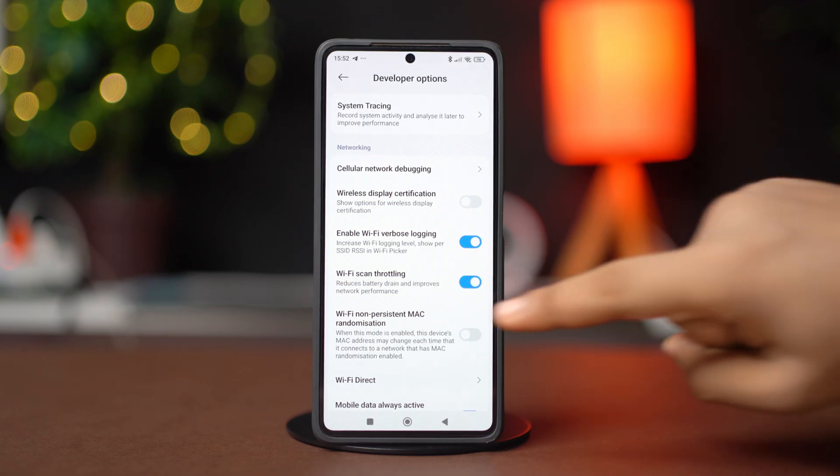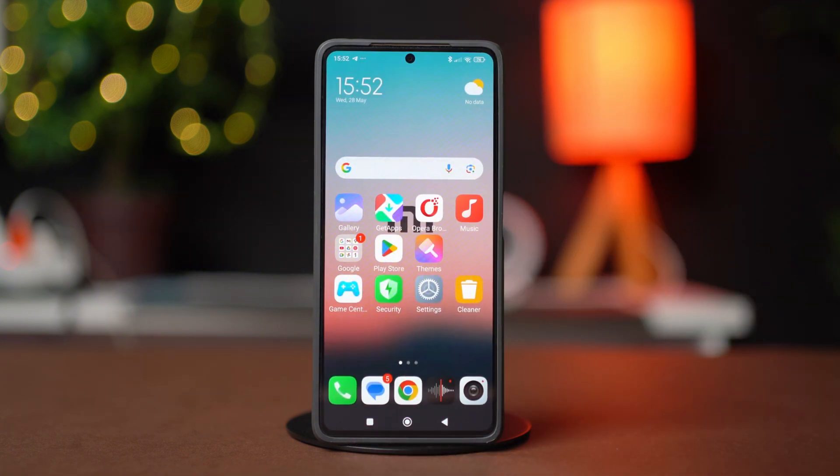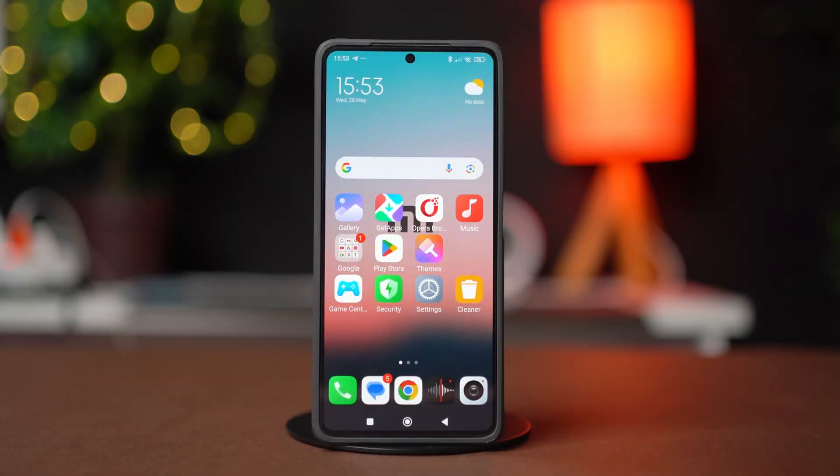After that, let's move on to the advanced solutions. Solution 1: Restart Everything. For starters, you can turn off your Wi-Fi router for 5 minutes and then turn it back on.